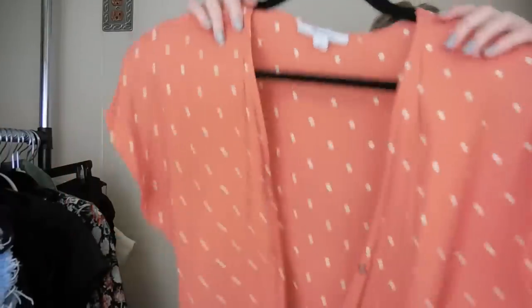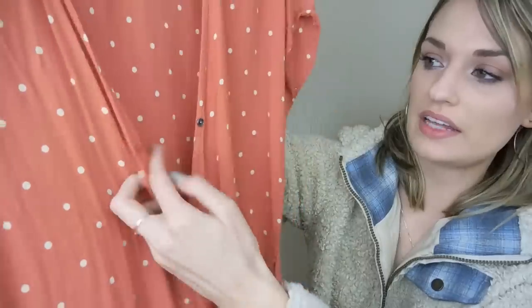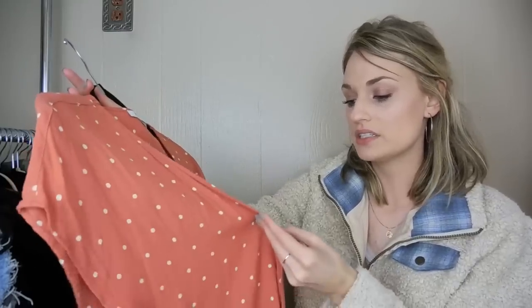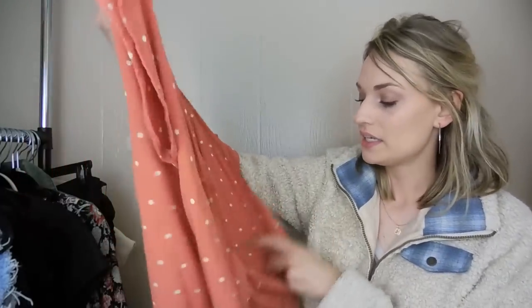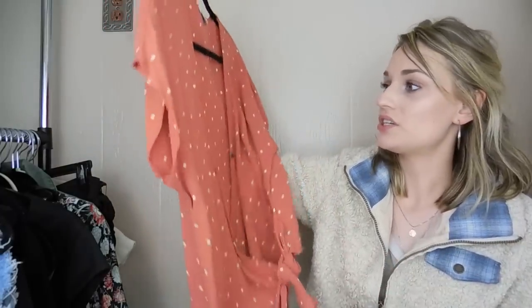Next we have a Madewell top — another lightly flawed item. Size medium, just a really cute polka dot wrap blouse. The flaw is that the snap is missing the little piece that the snap snaps into, but I have one of those in my sewing kit, so I can just attach one very easily in about five minutes. It is from summer of 2019, so it's a newer piece, and it's really cute. Otherwise, it's in great condition — totally worth it.